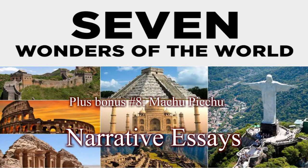This video is a collection of narrative essays on the seven wonders of the world, plus a bonus essay on the eighth wonder of the world, Machu Picchu. Don't forget to like this video, share it, and subscribe to our channel.